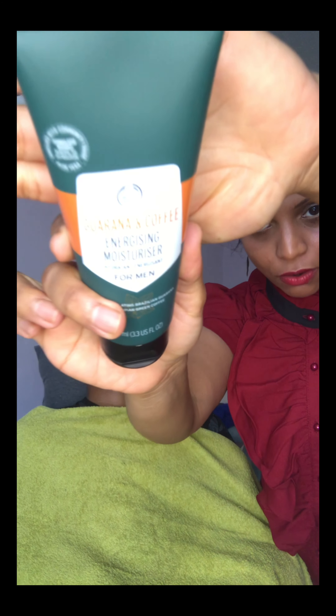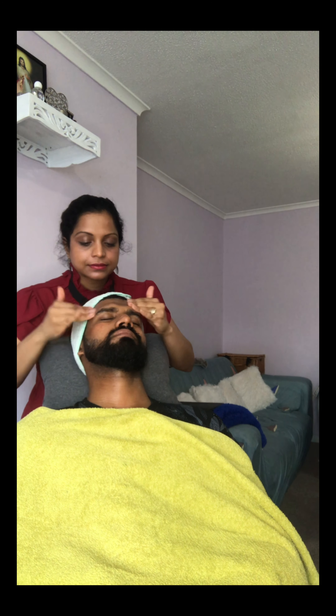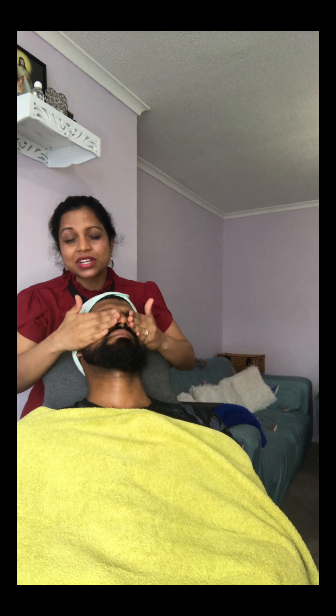We're going to finish with the Guarana and Coffee Moisturizer. You need less than a pea-size amount. Apply it in the main areas — don't forget your neck — and then massage it into the skin. This smells really amazing; it's enriched with guarana seed extract and green coffee from Ethiopia, known for energizing the skin. The scent of the cream invigorates your senses and gives you a relaxed feeling.